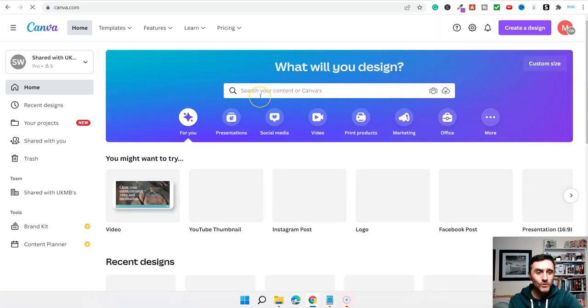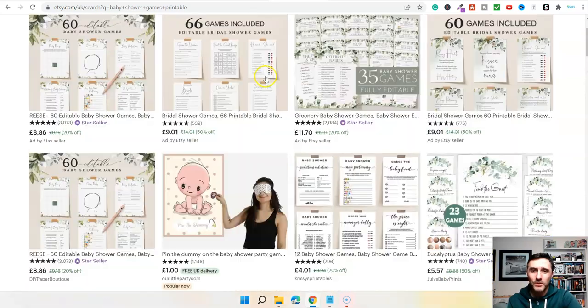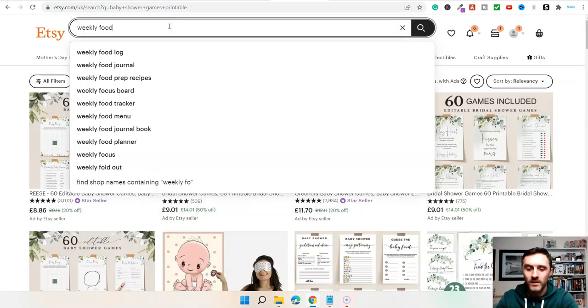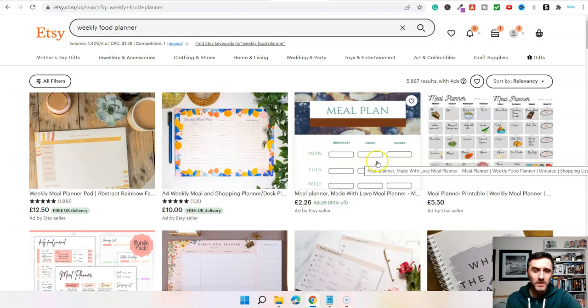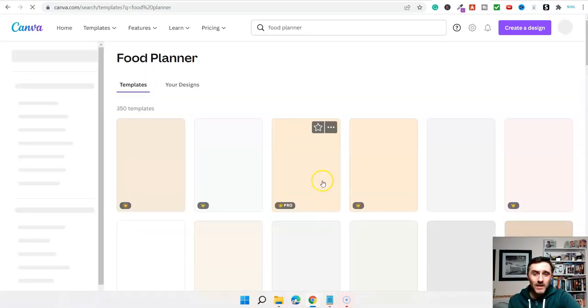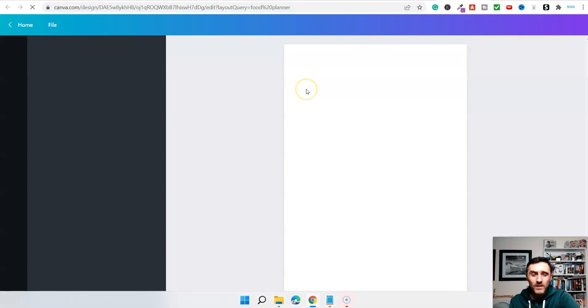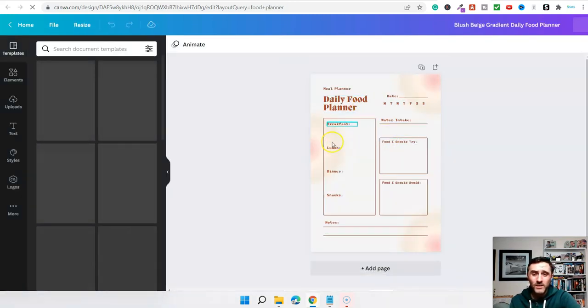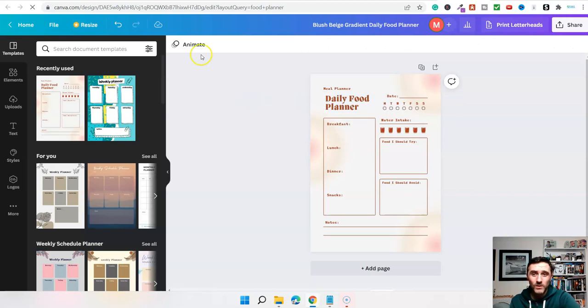Canva has templates and it's drag and drop — every part of it you can edit using this free piece of software. Let's also look at 'weekly food planner' — 4,000 people a month are searching for that. These are very straightforward planners, nothing difficult. Go into Canva and type in 'food planner' and you'll see templates like these. Any part you don't like, you can change, edit, or move around the page. Once you've created your printable, you simply download it and upload it over onto Etsy as a listing.